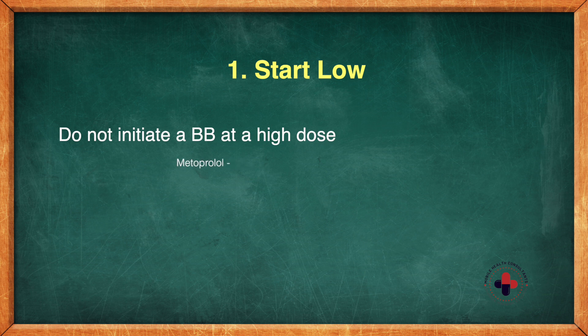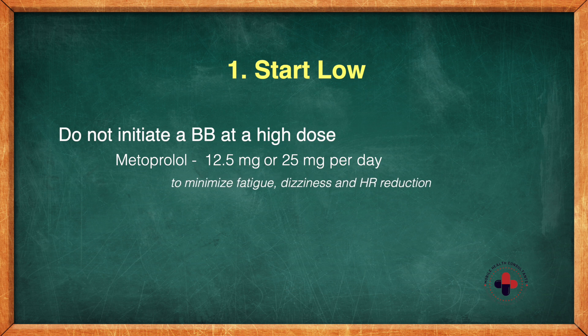For metoprolol, you're talking 12.5 or 25 milligrams a day to minimize the fatigue, the dizziness, and the heart rate reductions — especially in Class 3 and Class 4 heart failure.